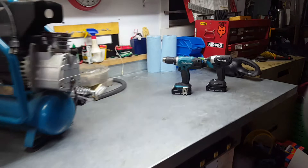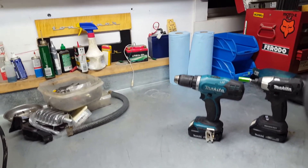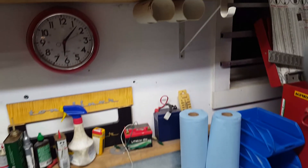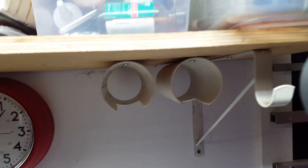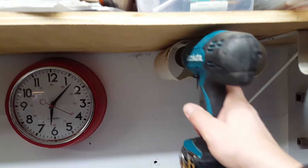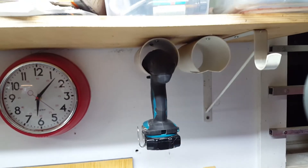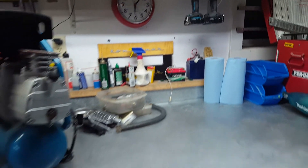I saw this neat little thing on the internet of where I could put these things. A guy took these plastic PVC pipes, he cut notches in them, and he bolted them to the underside of the shelf. So the drills just simply slide in like that, and I have a little bit more shop space.